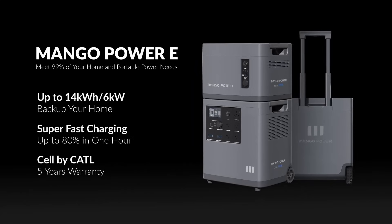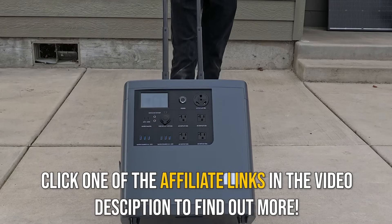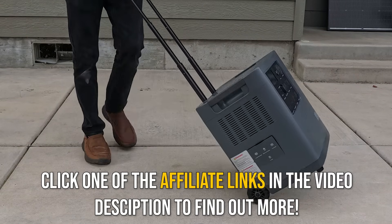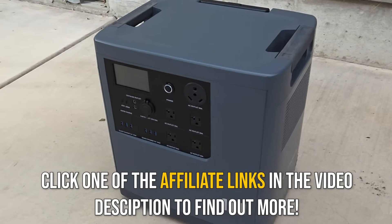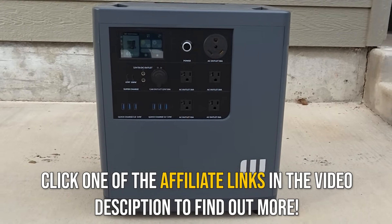Despite those things I'd like to see changed, this is still a very solid unit, and I really love that it has CATL lithium-iron phosphate batteries built in, and it lives up to the manufacturer's claims. I encourage you to find out more about the Mango Power E and its accessories by clicking the affiliate links in the video description. For full disclosure, if you purchase anything using my affiliate links, I do earn a commission at no extra cost to you, which helps support this channel. Until next time, thanks for watching.